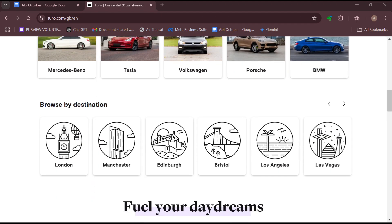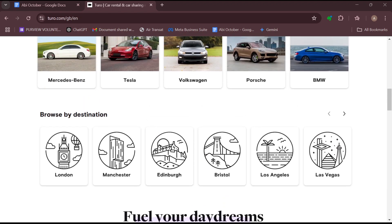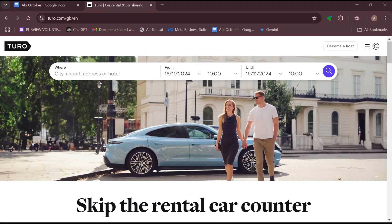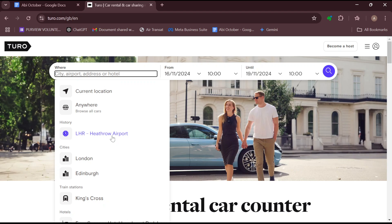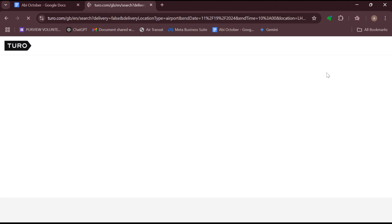Secondly, you have to achieve at least 85% overall five-star rating for all completed trips. As an example, if I search right now, I select a location, I select a date and a time, and then I click on the search button. I'll be redirected to the page where I'll see a number of car listings.